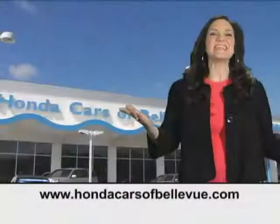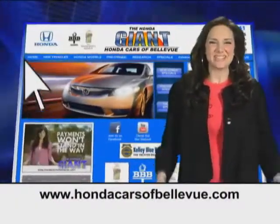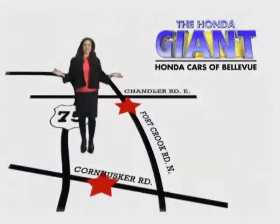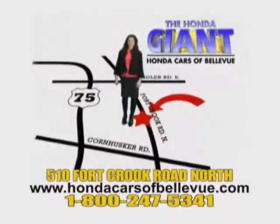You have your day-night mirror and map lights. Thanks, Brian. Find this and many more quality pre-owned vehicles at hondacarsofbellevue.com, serving the heartland for 27 years, one happy Honda customer at a time. Honda Cars of Bellevue — one small step off Kennedy Freeway, one giant Honda savings store.